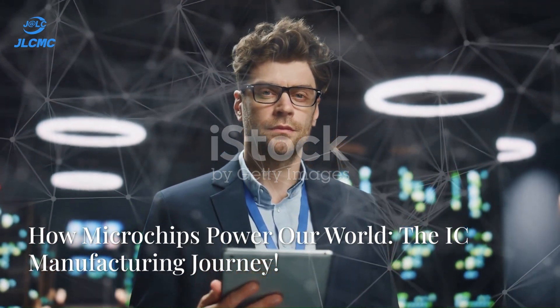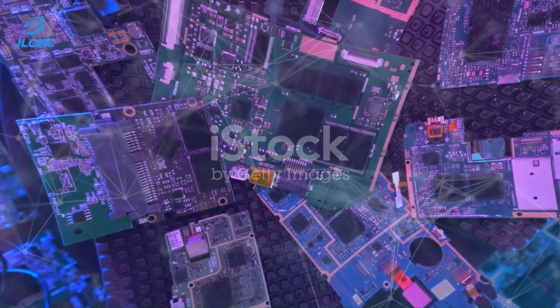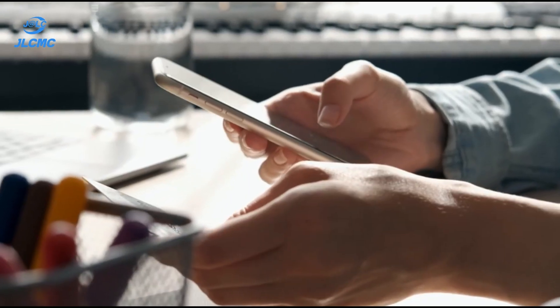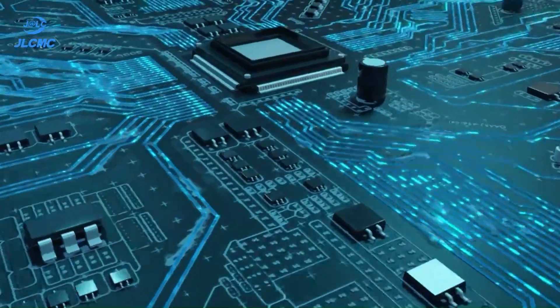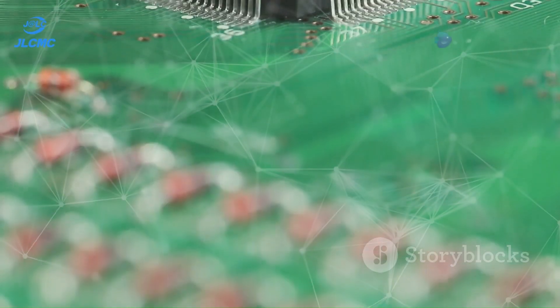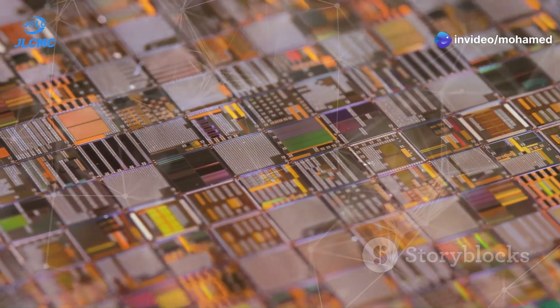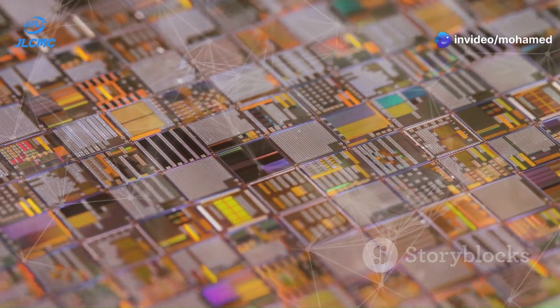Hey, tech enthusiasts! Ever wonder how the tiny, powerful chips that drive our gadgets are made? From the smartphone in your pocket to the most advanced supercomputers, it all hinges on integrated circuits, or ICs. Today, I'm taking you on a journey through the fascinating world of IC processing, step by step.